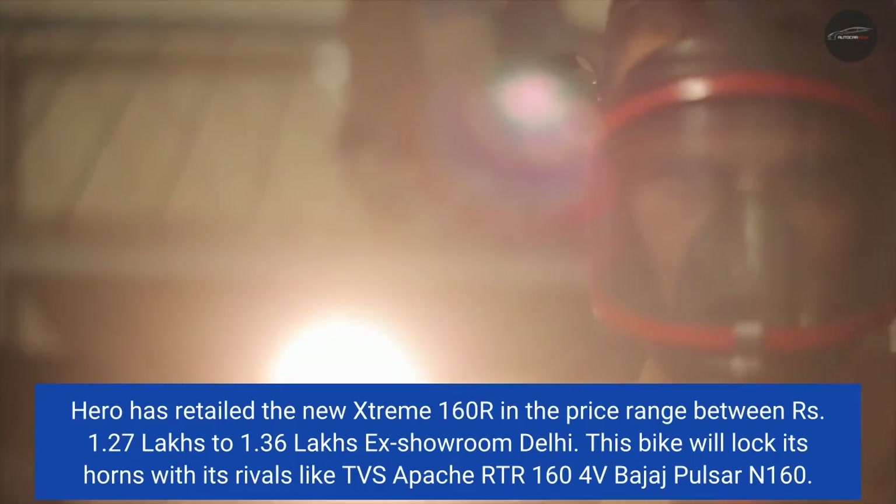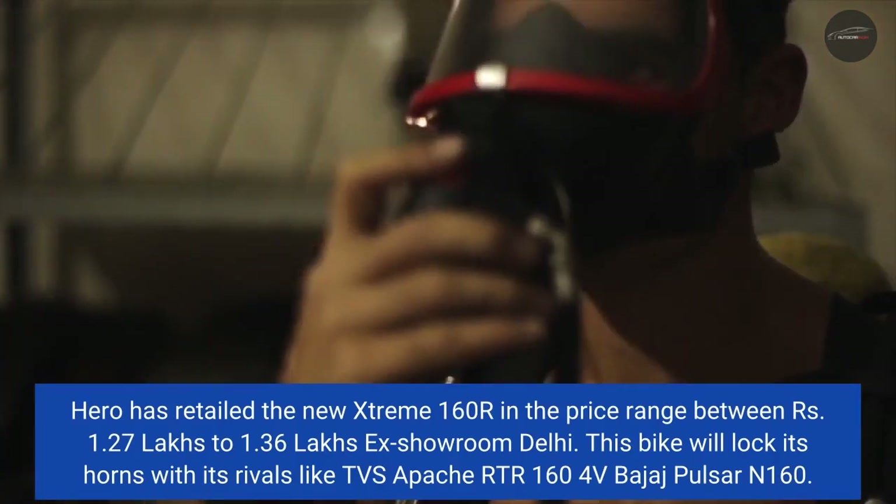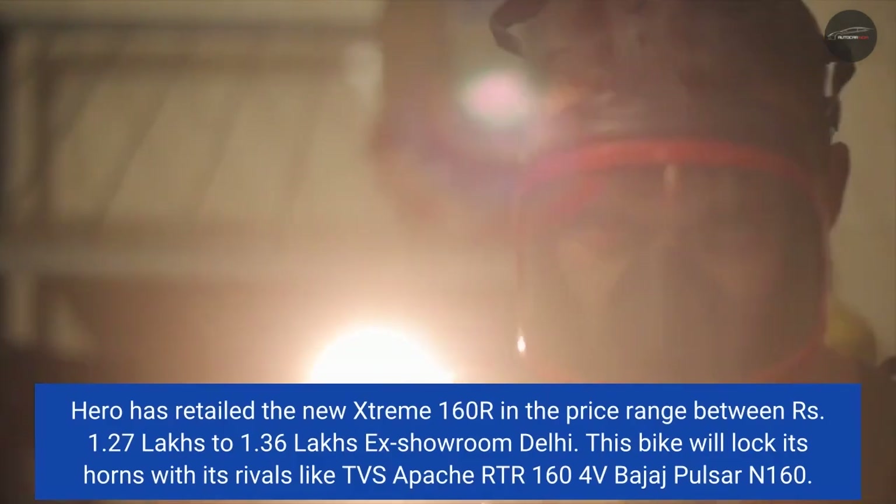This bike will lock horns with its rivals like the TVS Apache RTR 160 4V and the Bajaj Pulsar N160.